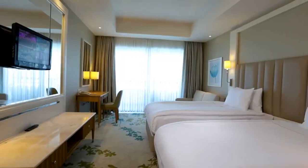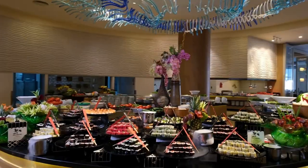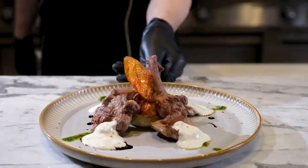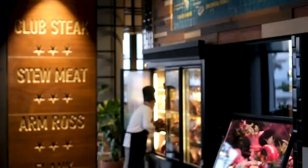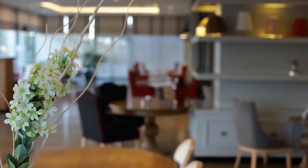Walking into the Titanic Deluxe Lara feels like stepping into a world of opulence. The foyer is simply breathtaking, with its intricate design and attention to detail. The check-in process was smooth and the staff exceptionally warm and accommodating.